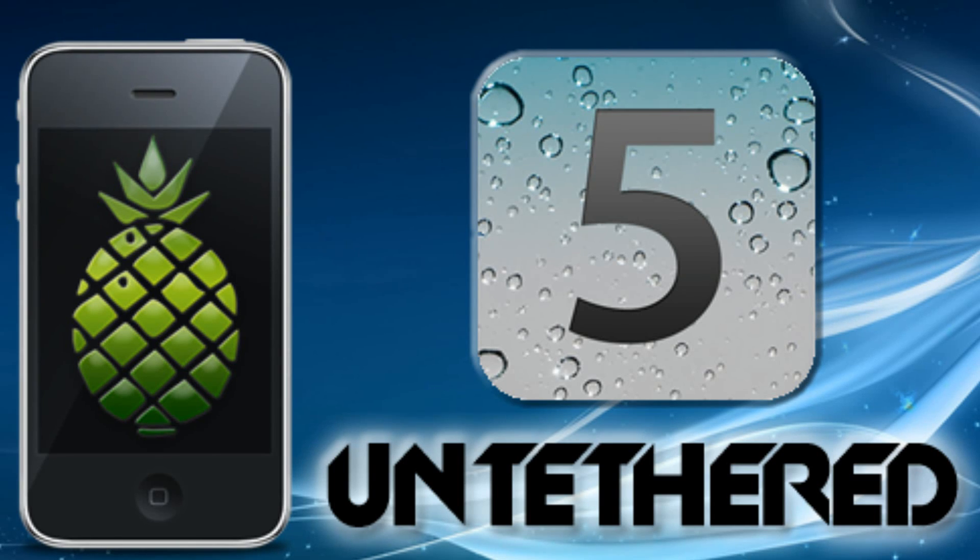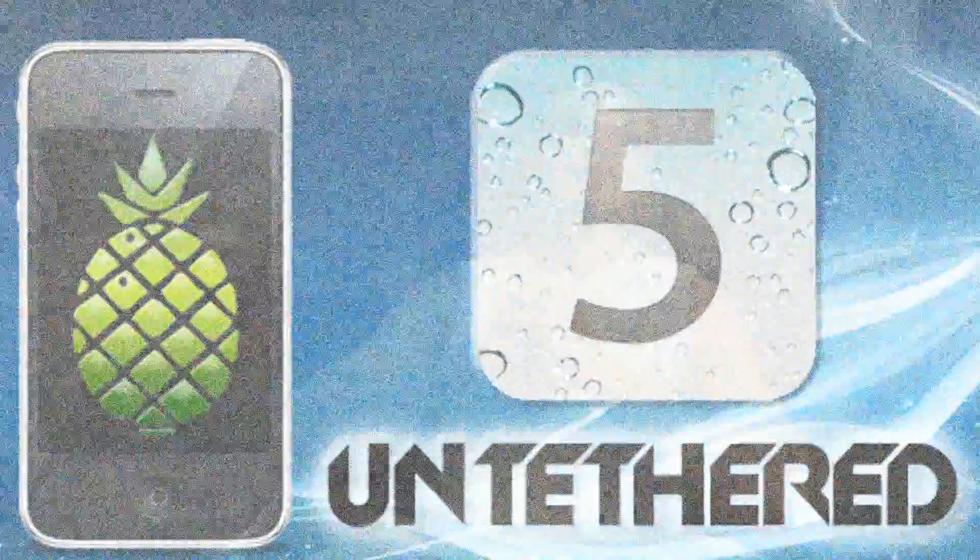In the video below, a real Untethered Jailbreak is shown on the iPhone 4s. As a side note, Planet Bane today announced that he could get unsigned code on his iPhone 4s. For more info, visit cdhealth.com.